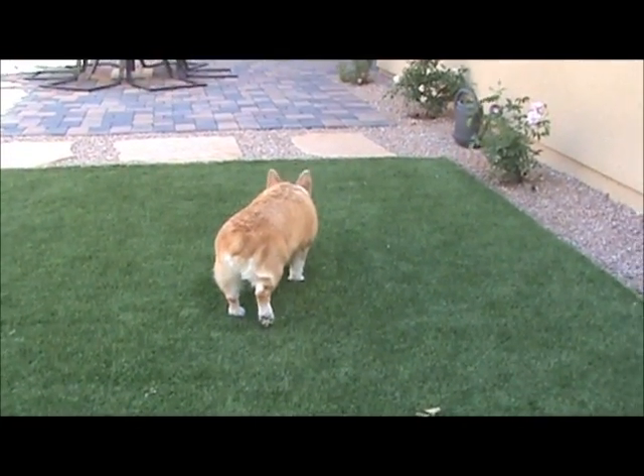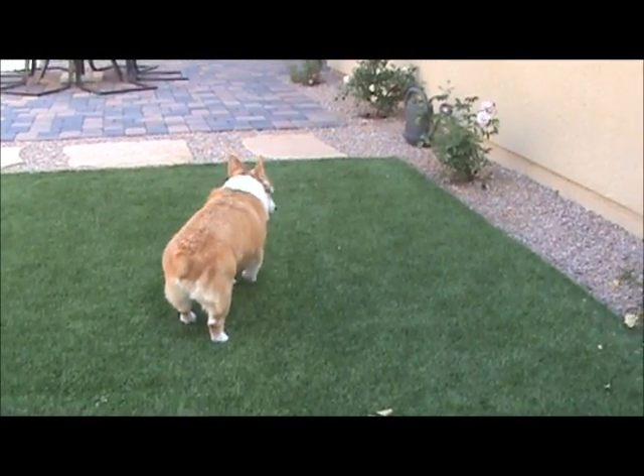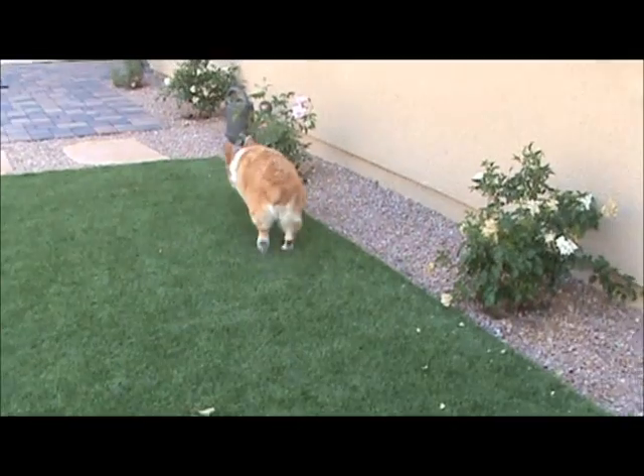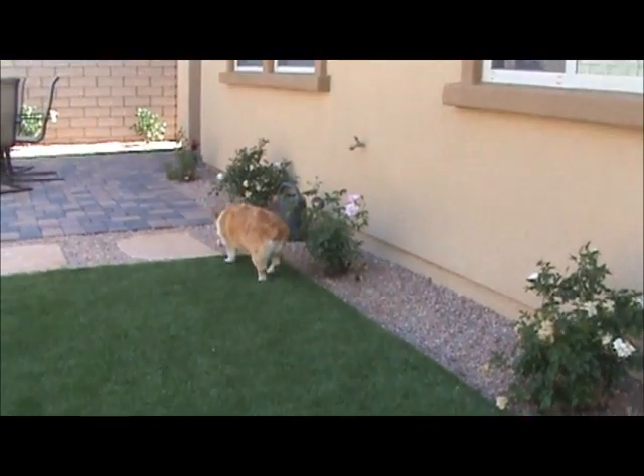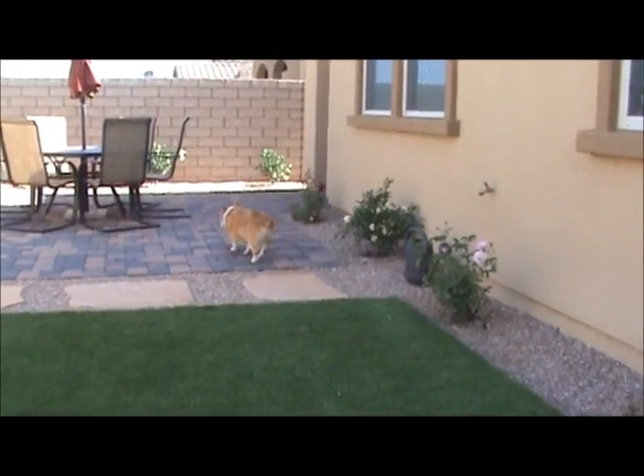Duke is a sweetheart. Corgis are one of my favorite breeds — they're just a sweet dog. And of course, the Queen of England has her Corgis. This is one breed that I like to dress up in costumes and everything.